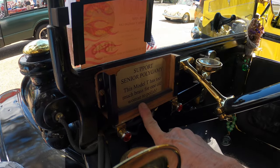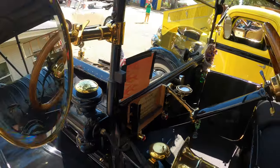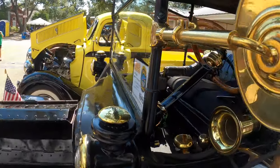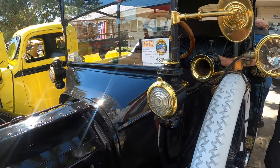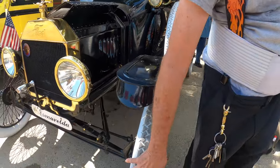There's a humorous sign on the car about senior polygamy - brilliant! And you might wonder: why are all the tires white?